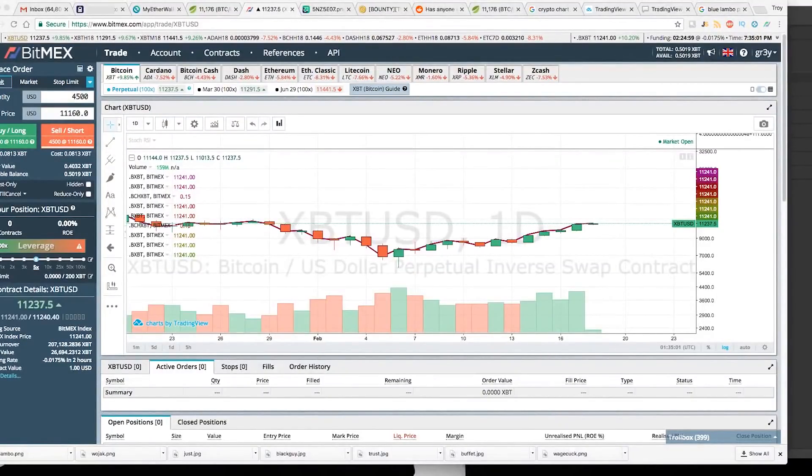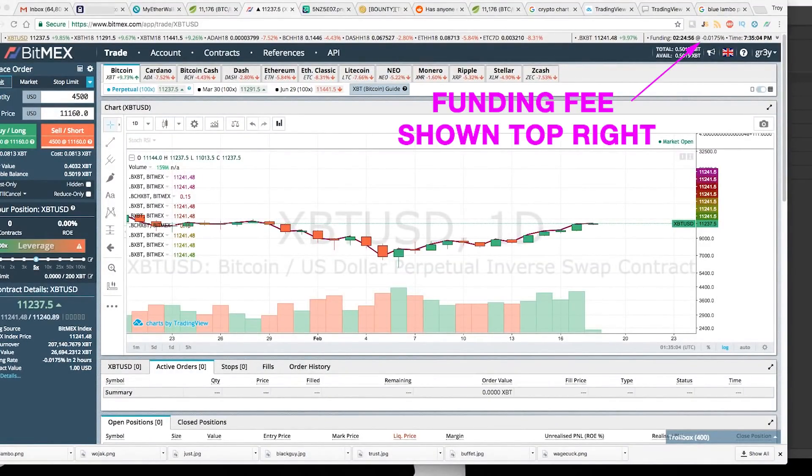One caveat to mention with the perpetuals contract is that sometimes longs pay shorts and sometimes shorts pay longs. The fees can get as high as 0.3% depending on overall market conditions.